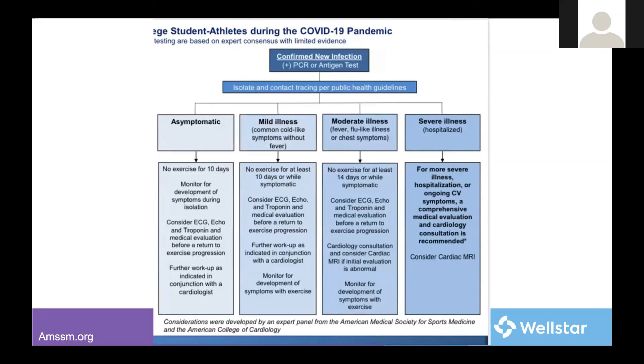Interestingly, if there's a new infection, the workup differs from a known previous infection. All individuals should consider an EKG, echo, and troponin, whether asymptomatic or with severe illness. Then moderate-plus patients should be rested for 14 days as opposed to 10 days, and an MRI should be considered.